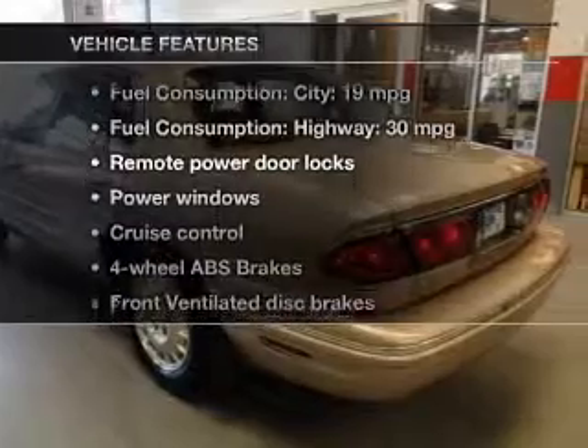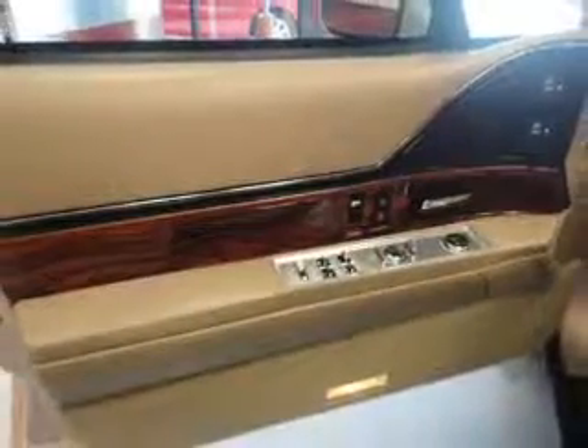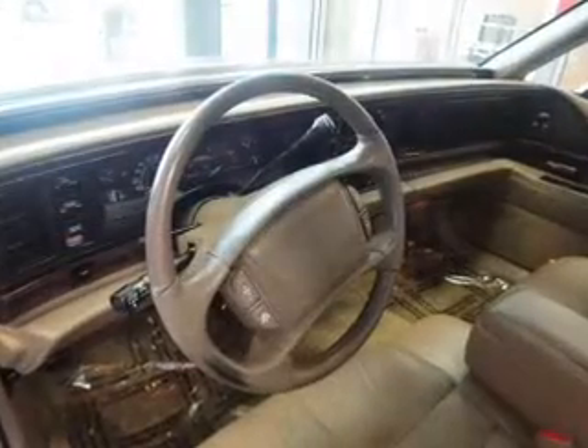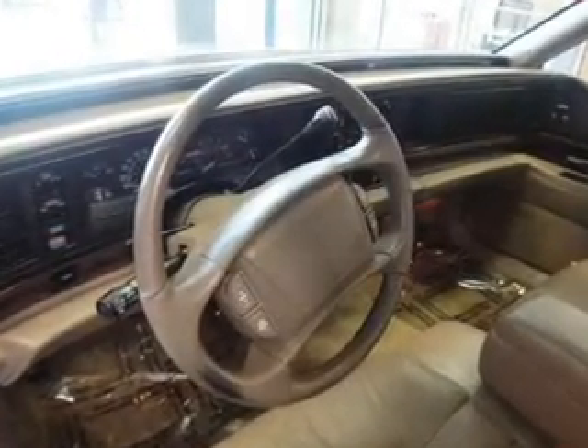Plus, enjoy these notable features that are included in this vehicle: power door locks, power windows, cruise control, and AM-FM stereo. Power mirrors, power steering, and an adjustable tilt steering wheel.